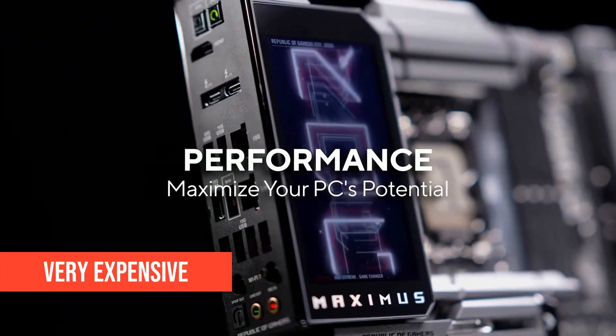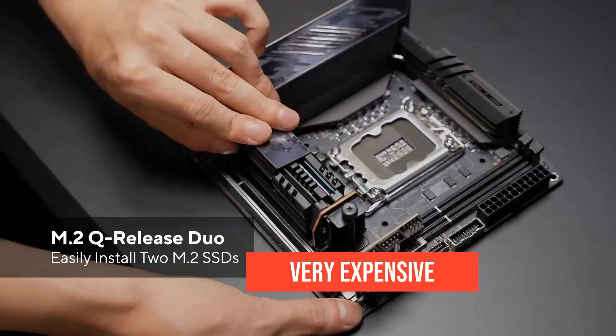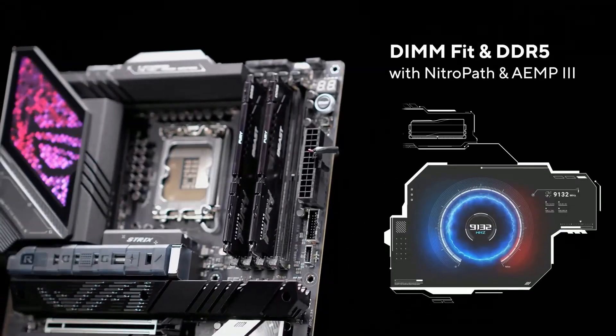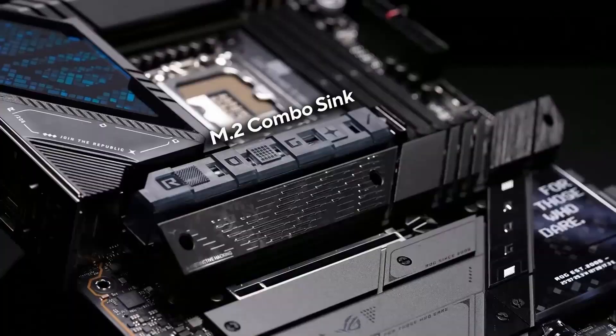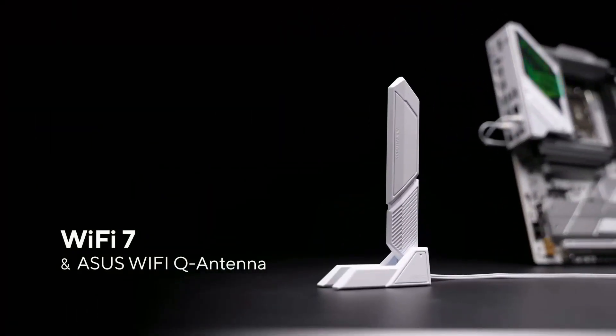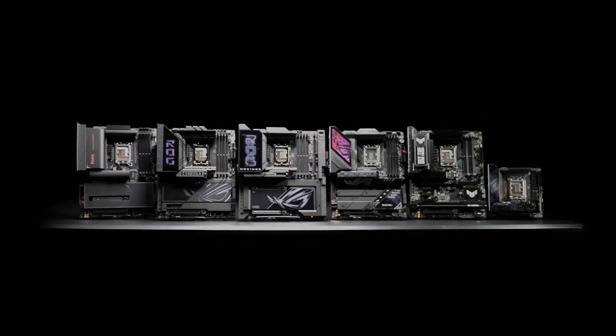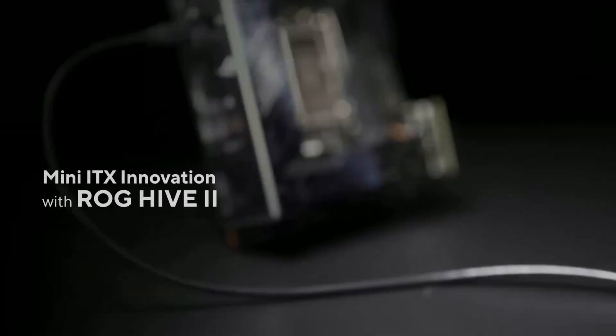Now look, it's expensive — like, this might cost more than your GPU expensive. But if you're doing high-end gaming, 4K video editing, or running a multi-device setup with fast storage and a powerful CPU, this thing is more than just a luxury. It's a weapon. It's overkill. And sometimes, overkill is the point.